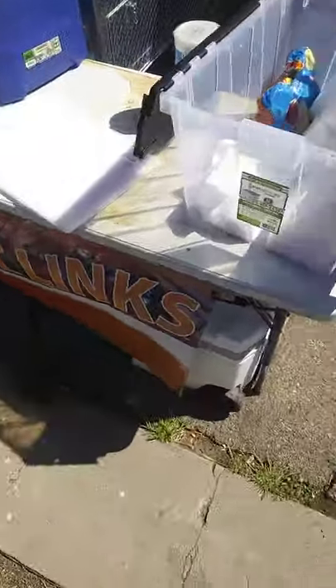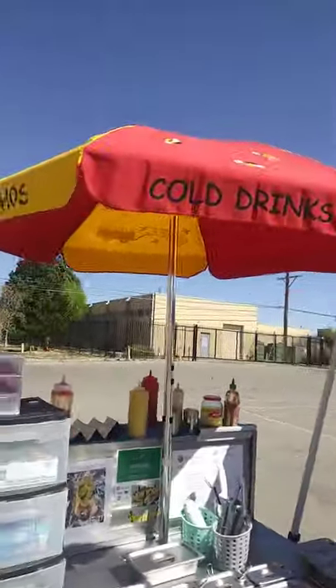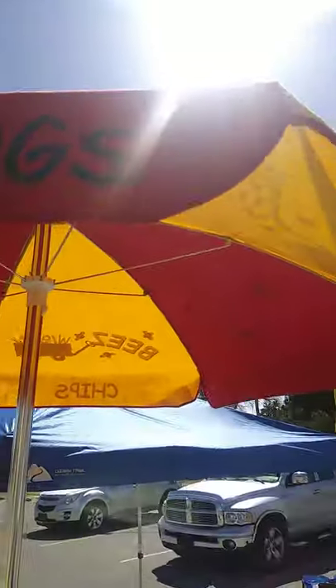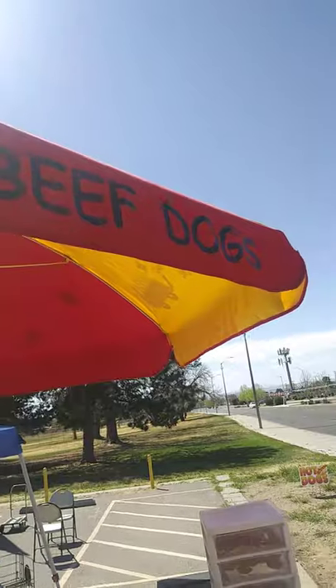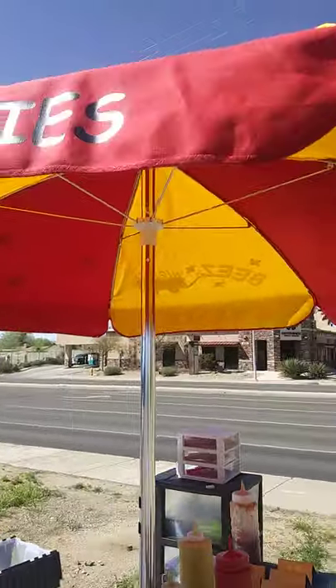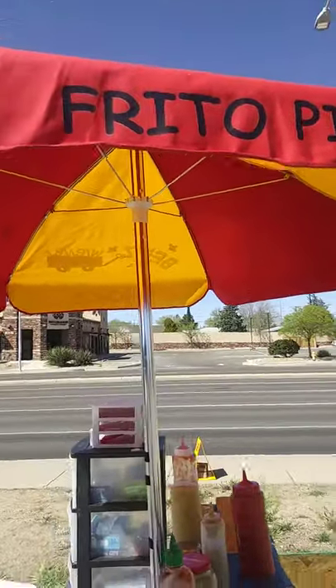High link sign — put that out today. I didn't put out my Frito pie sign. Let me show you here on the top of the umbrella that I have. It says all beef hot dogs, nachos, chips, and Frito pies, all the way around. I think it's pretty noticeable.